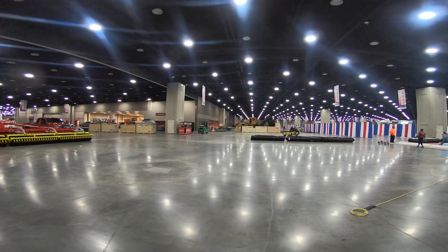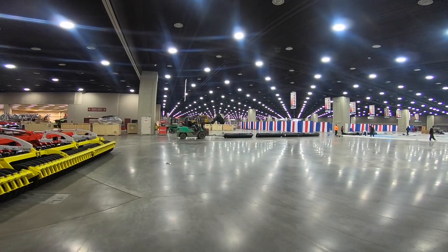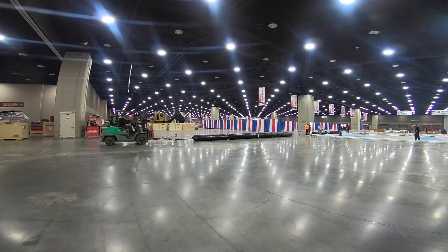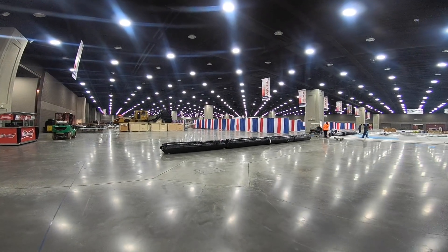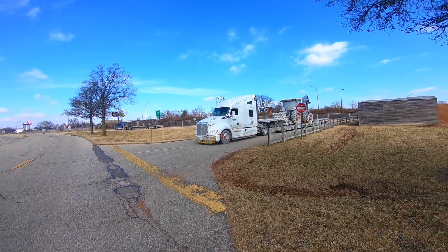The secret to setting up this show, and why we like to get here so early, is everyone's trying to get in. So the first day they get your carpet down, you want to run the big equipment in and get it parked so you don't have to fight and work around everybody else. There's the carpet — we'll just wait and hopefully they'll get it done for us.